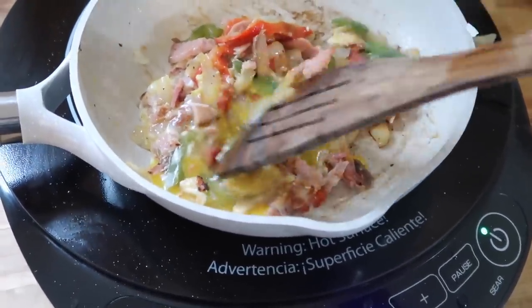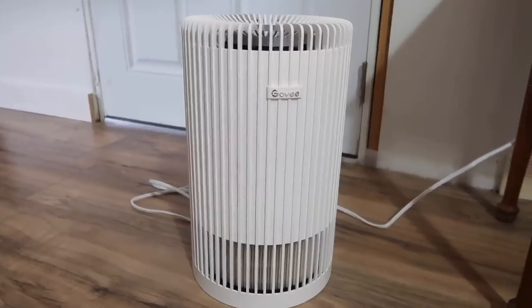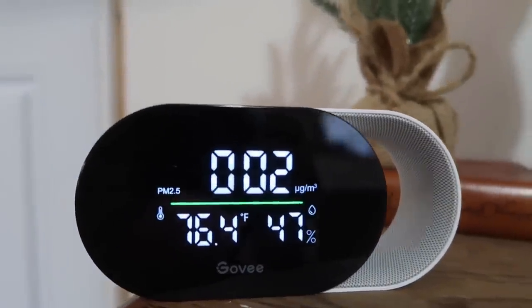Before we get started, I want to thank Govee for sponsoring today's video. Govee reached out and sent me their smart air purifier and their smart air quality monitor. You may remember this past summer we had pretty severe issues with humidity causing water damage in our master bedroom — the flooring had to be ripped up and a new subfloor put down. Although we've taken steps to prevent that from happening again, I still worry about further moisture and water damage in our home.